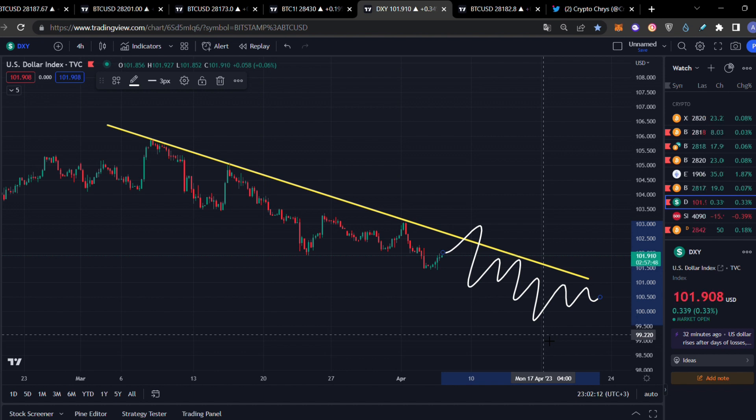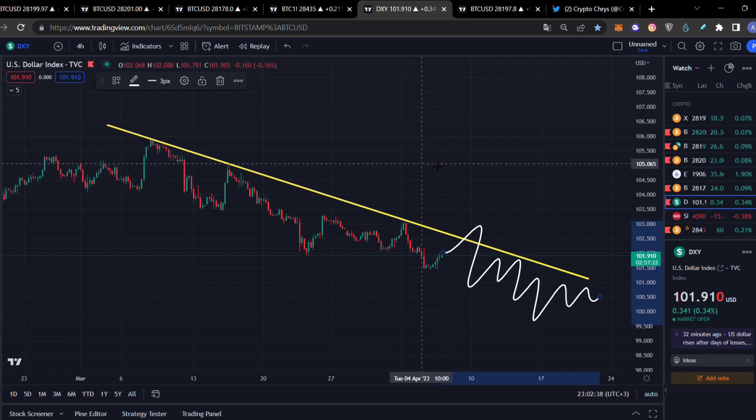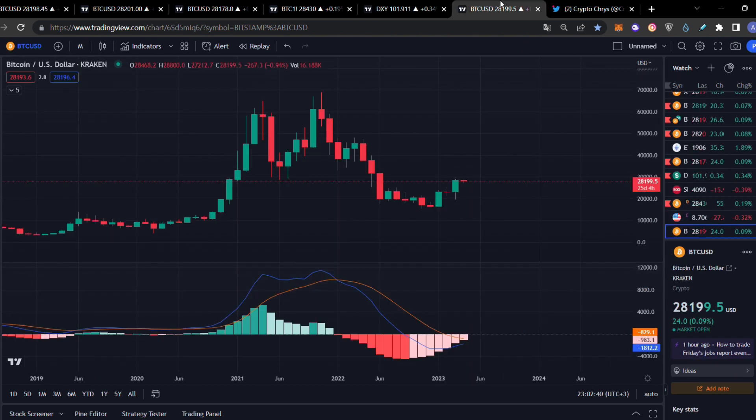Also, do not forget that the Elon Musk manipulation around Dogecoin is also an indication of a bull run. We're starting the same theories about the Dogecoin trolls with Elon Musk — this was an indication of the previous bull run. He did exactly the same thing, and afterwards we saw all this bullish action for Bitcoin, Dogecoin, and everything.